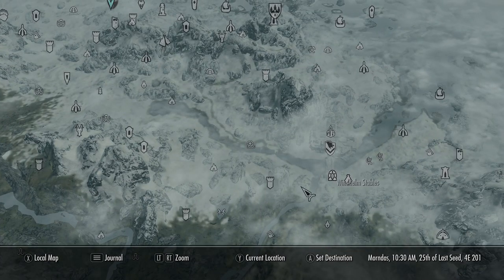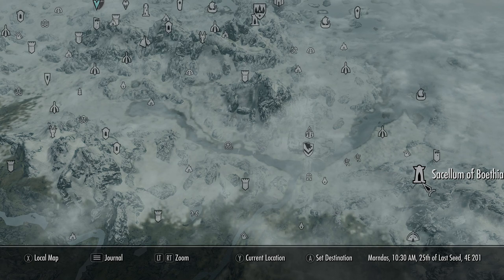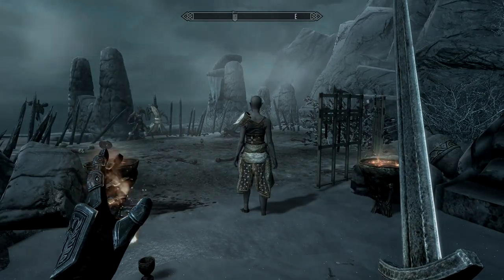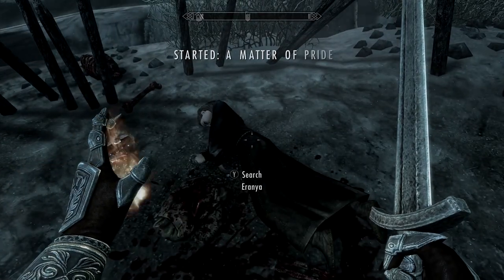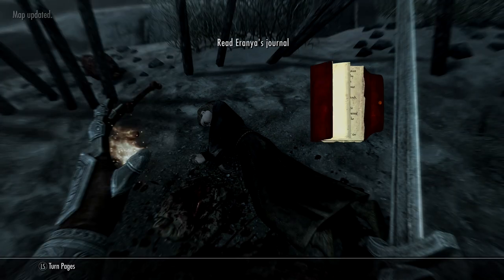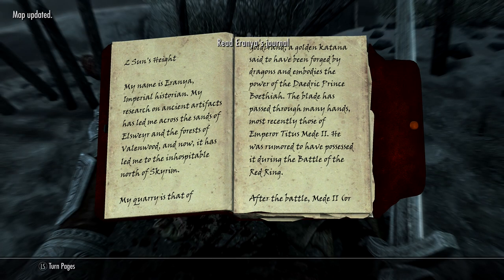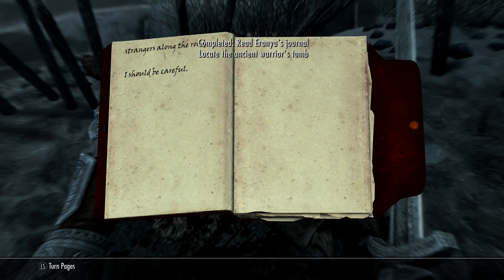First off, we're going east of Windhelm to the Solarium of Boefer, which is a cultist area. You'll speak to some cultists who aren't too interested in you as you watch someone get slain. Approach the body and you'll get the Matter of Pride quest, which tasks you with going to a fallen warrior's resting place. You'll be going back and forth between Whiterun and the Winterhold College too.